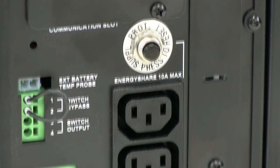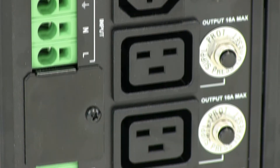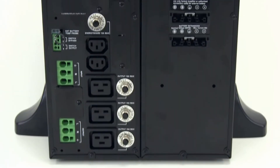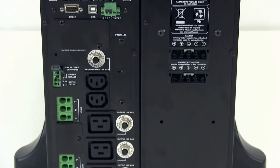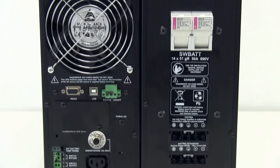Listening to feedback from customers and market demand, SentinelDuel offers a range of 10 and 16 amp IEC connections, allowing users to connect critical loads without the need for additional PDUs.